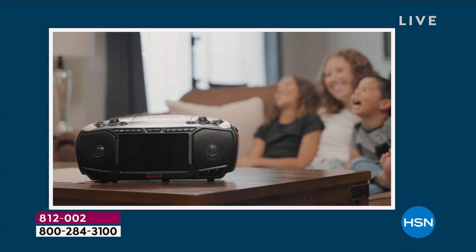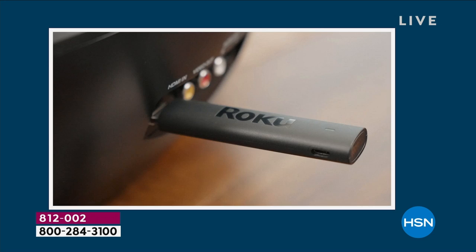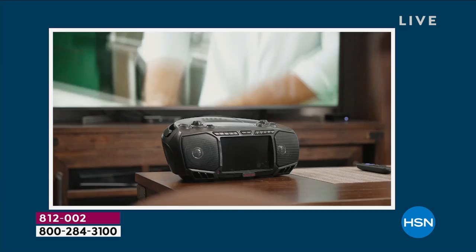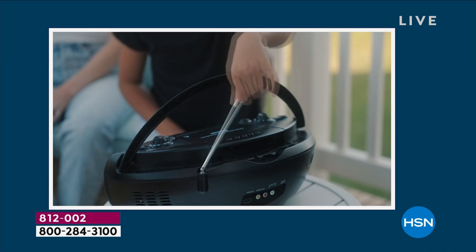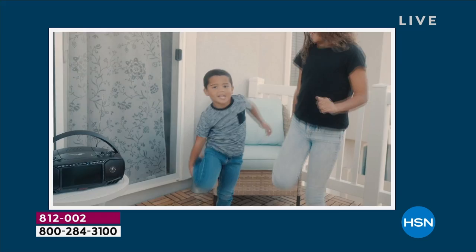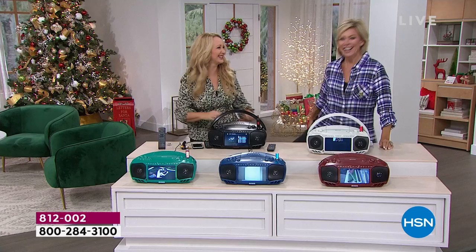Imagine this for your whole family or as a family gift. This is the gift of music with FM radio — information in case of emergencies. We all need a battery-operated radio. This is either plugging right into wall power for endless entertainment, or you can pop in 8 D batteries and take it on the go. That telescoping antenna is going to pull in maximum FM channels for you.